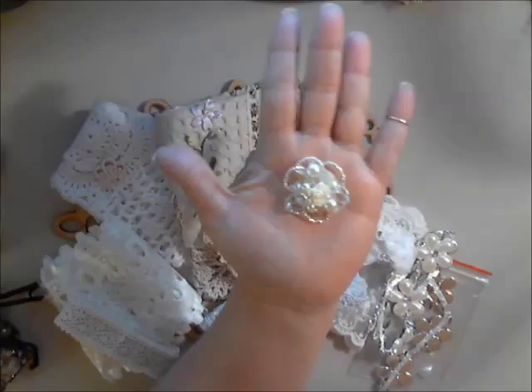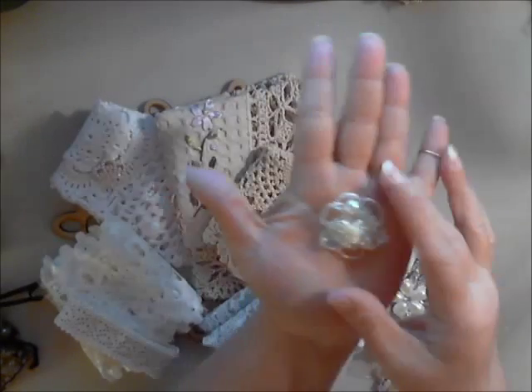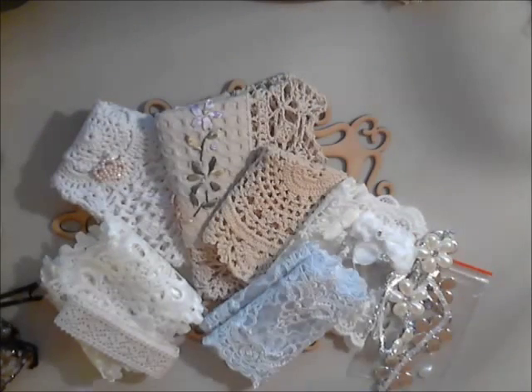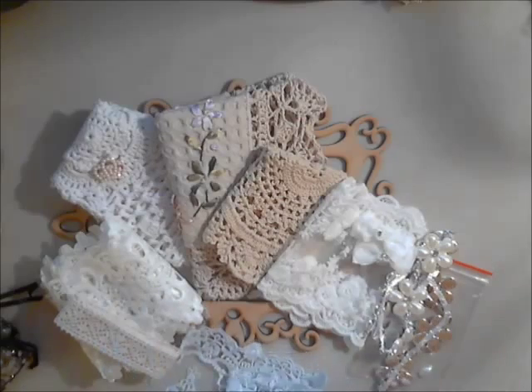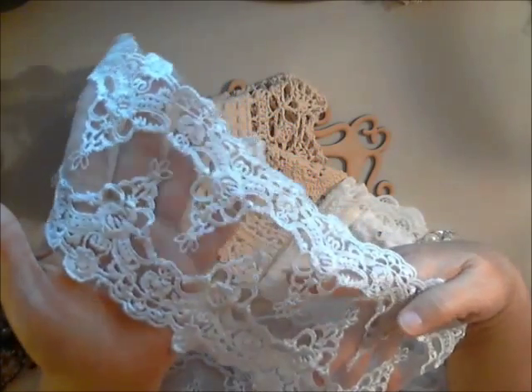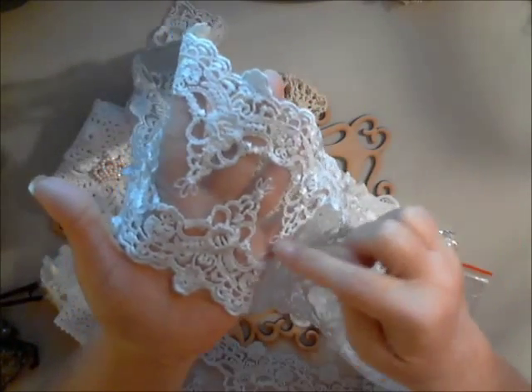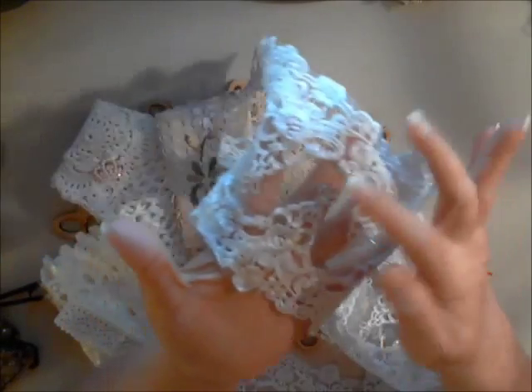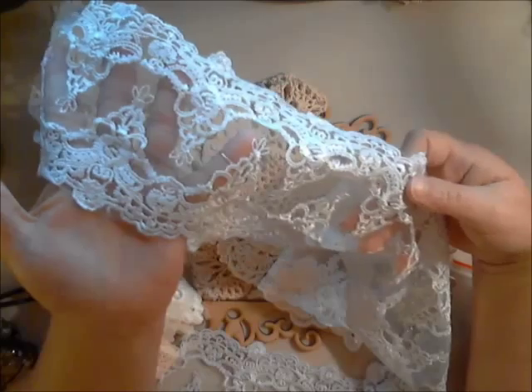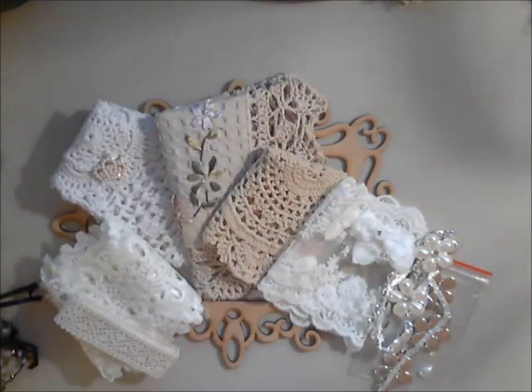Or you can just add it anywhere on your project. This beautiful piece is a light blue organza embroidered lace — it is absolutely gorgeous. You could cut around it and just use half of it on a project. It's a beautiful light blue, very pretty.